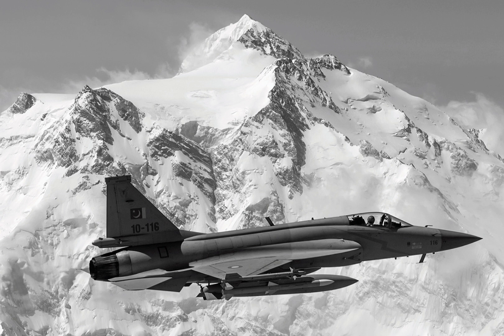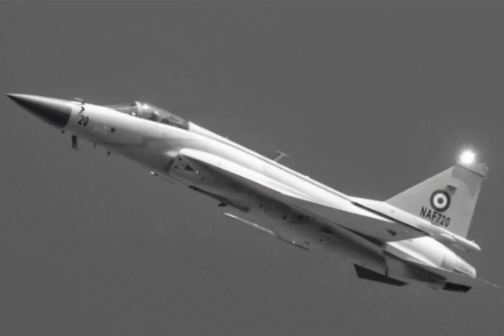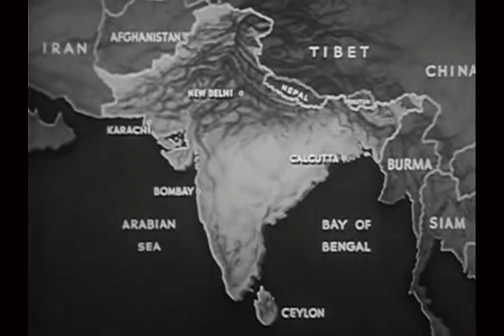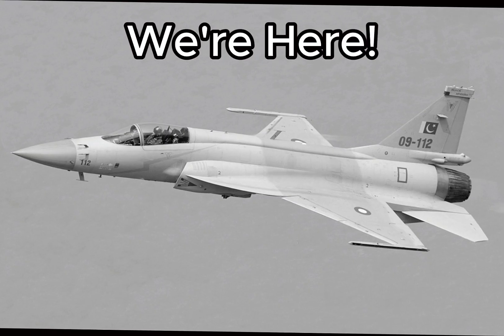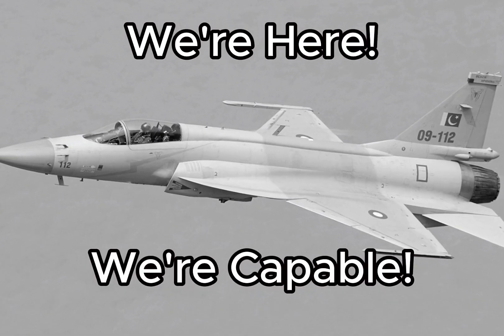Welcome to our deep dive into the JF-17 Thunder, a multi-role combat aircraft that's become a cornerstone of Pakistan's air power. The JF-17 Thunder is the story of ambition, ingenuity, and a whole lot of guts. It's the result of a collaboration between Pakistan and China, two countries not exactly known for backing down from a challenge. This jet is a statement, a symbol that says: we're here, we're capable, and we're not afraid to fly in the face of convention.